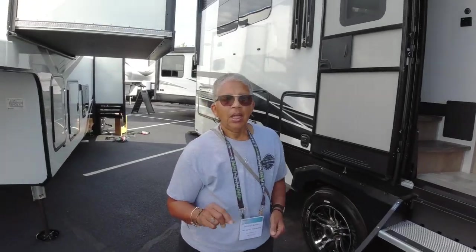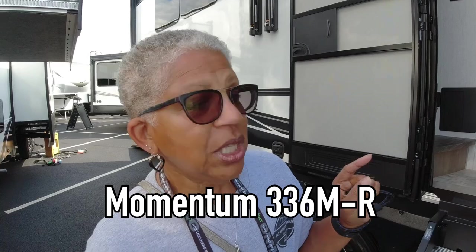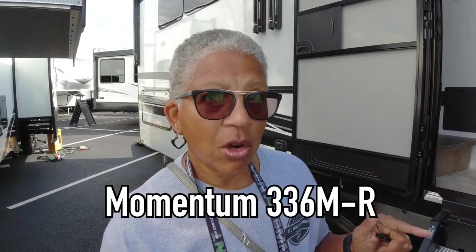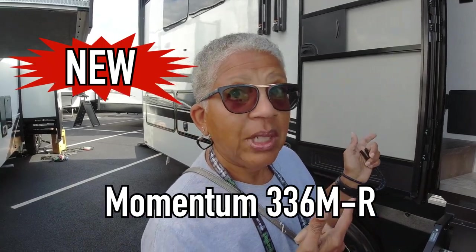Okay friends, this is my favorite — this is new to Grand Design and it is the M Class 336 M-R. The R is for residential, so come on in!